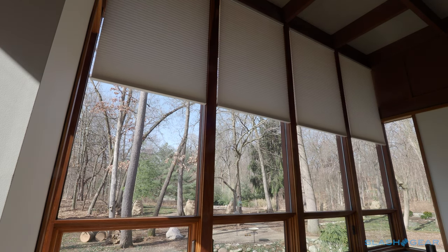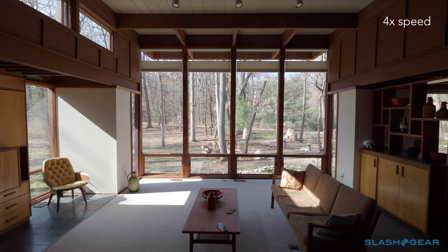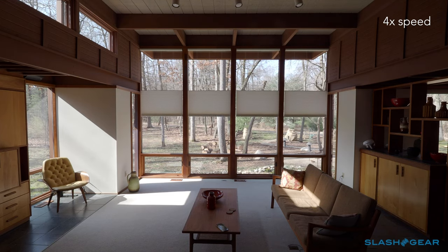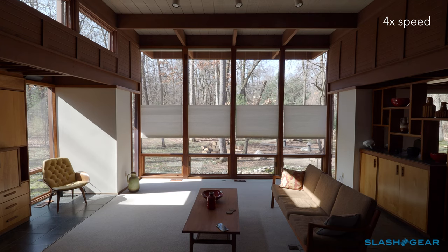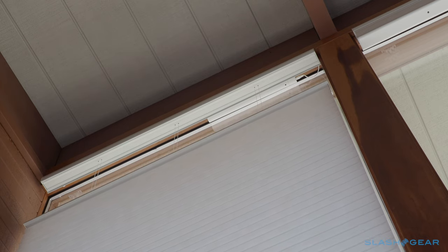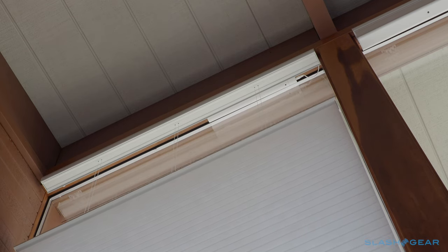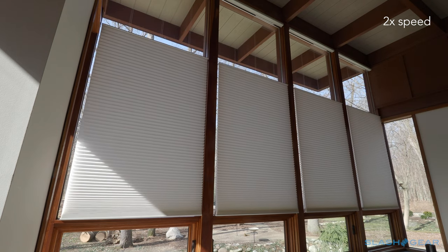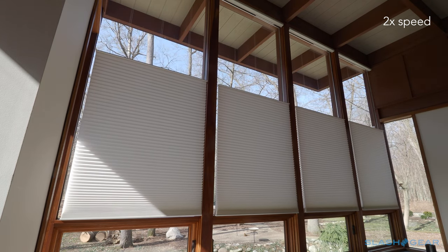Traditional blinds or shades would block off the whole window, but top-down, bottom-up shades allow for a privacy strip in the lower half without losing natural light or the view above. With manual shades though, you'd need a ladder to reach the top rail. Motorised is the only answer then, but with more than 8.5 feet of drop to contend with, it turned out only Hunter Douglas had motorised top-down, bottom-up shades to fit. In fact, they'll make them for up to 12 foot tall windows.